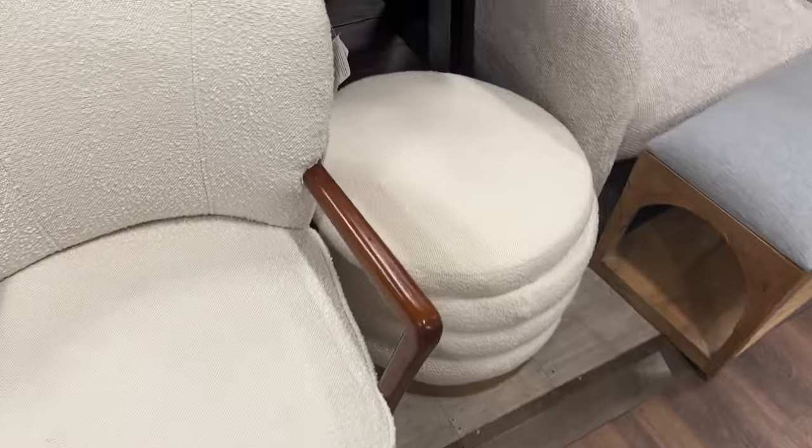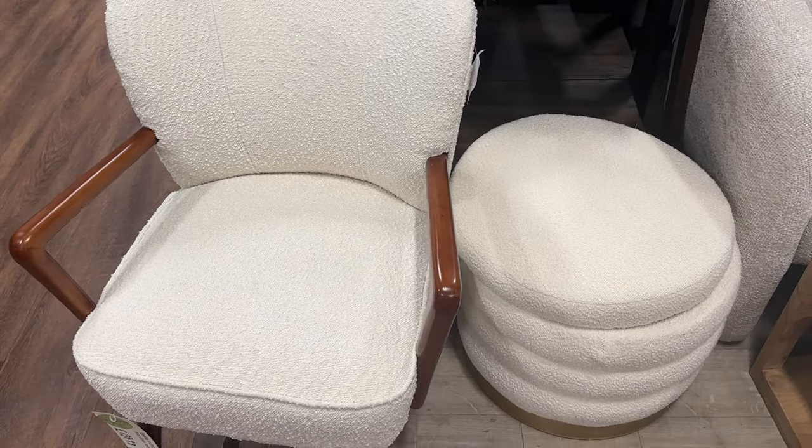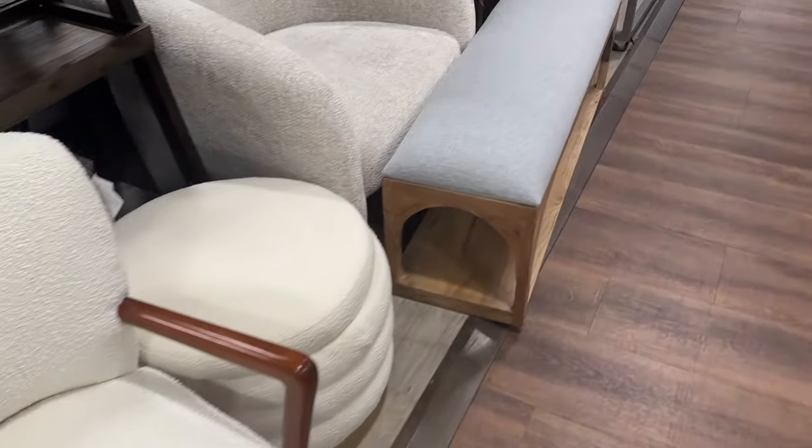I just saw these chairs in green, and I was thinking I wish they were in a different colour, but I'm not sure about the fabric still. I like the feel of it — it's almost like bobbly — so I'm not quite sure about that, but I do like the shape of them. I much prefer them in white than green.